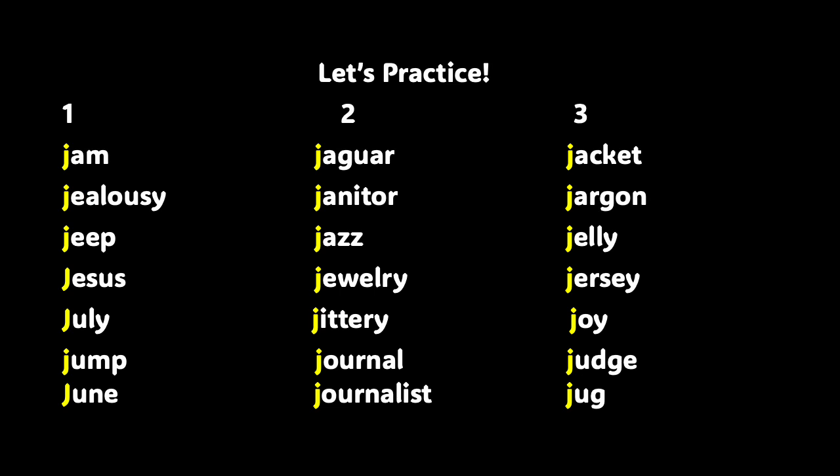And last but not least, column three. Say these words after me: jacket, jargon, jelly, Jersey, joy, judge. Boys and girls, don't forget that your learning potential is limitless. You did a great job. Just know that there are thousands more words in the English language that have the J sound. Now let's do a little comprehension activity.